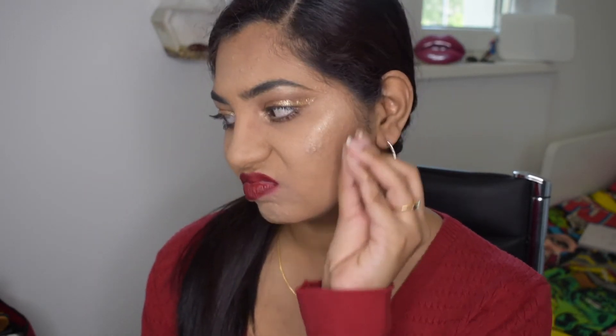This is the finished look — let's take a moment to appreciate this highlight, it is so popping! This was my inspiration from Priyanka Chopra's Met Gala 2018 look. It's not exactly the same, but I wanted to recreate an inspired version of the look she was wearing that day. Please don't forget to subscribe, like this video, and comment your favorite Met Gala looks or any looks you want me to recreate. Thank you so much for watching, and I'll see you in my next one — bye!